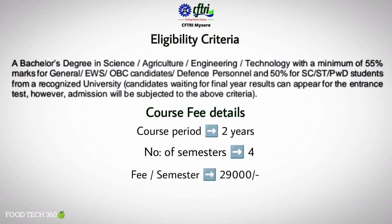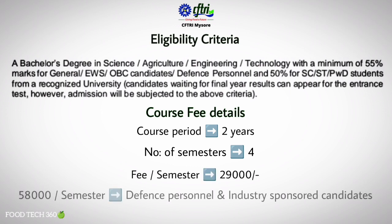The course fee per semester is ₹29,000. For defense personnel and industry sponsored candidates, the course fee per semester will be ₹58,000.